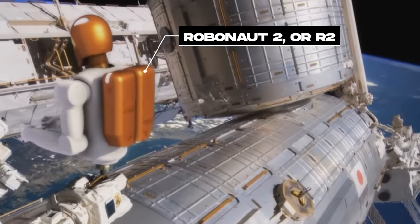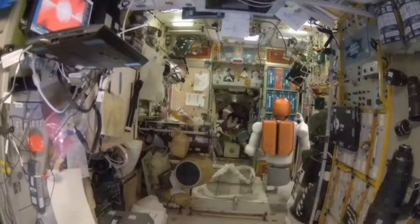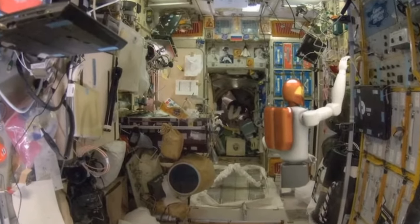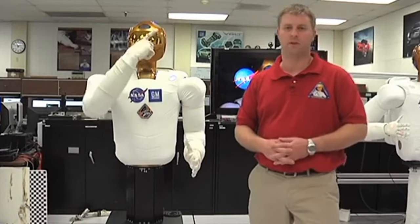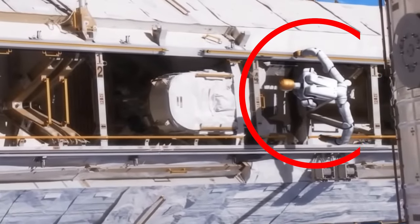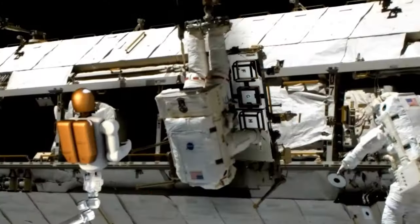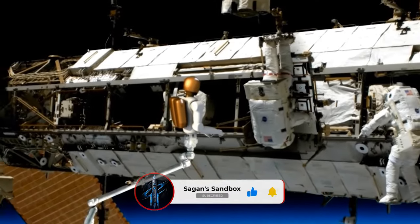First up, Robonaut 2, or R2 — a true pioneer — became the first humanoid robot to reach space in 2011. Think of R2 as the brainy type, with its head full of cameras and a torso packed with enough tech to make it the Einstein of robots. R2 set the stage for what a humanoid robot could achieve in space, performing tasks and assisting astronauts aboard the International Space Station.